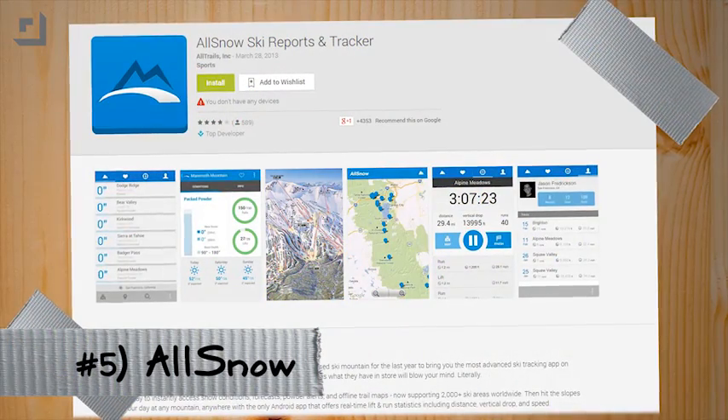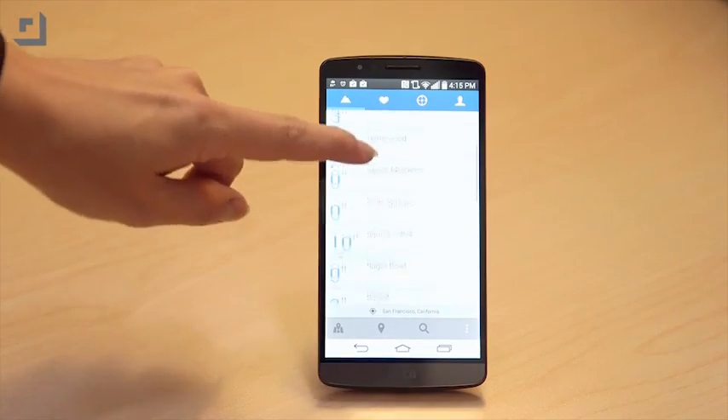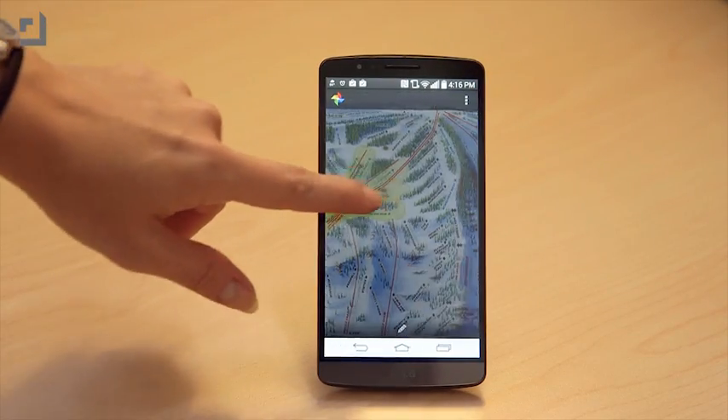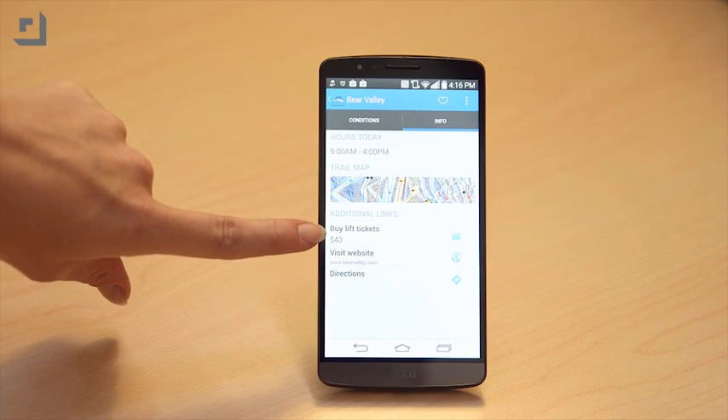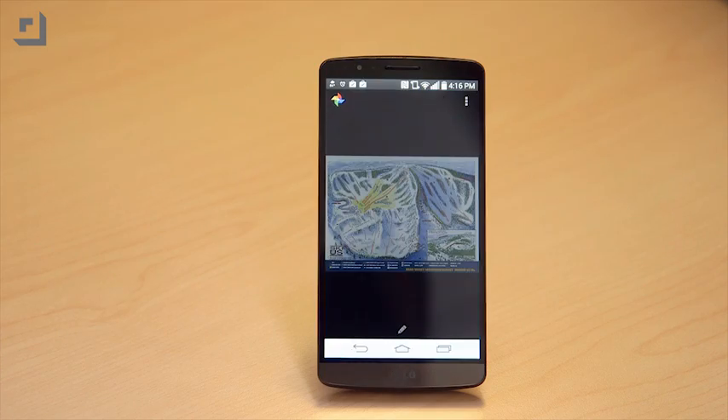I've chosen five free apps to help you survive the cold months. Number five is AllSnow, an app for ski tracking. AllSnow shows you snow conditions and forecasts, powder alerts, and offline trail maps for ski trails in 2,000-plus areas. Along with this, you can also purchase lift tickets, see the hours for each area, and create an account to add all your favorites.